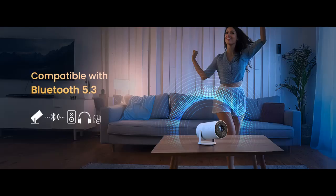Whether for outdoor movie nights or gaming, the mini outdoor design with Wi-Fi 6 and Bluetooth 5.3 functions delivers outstanding performance.